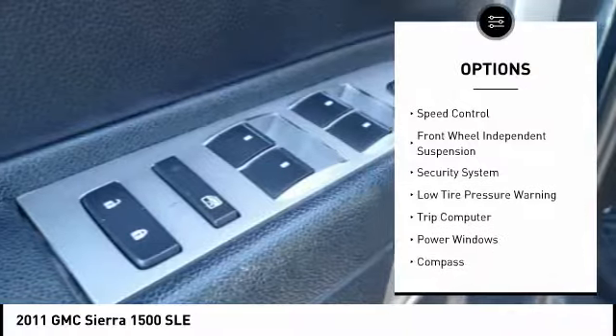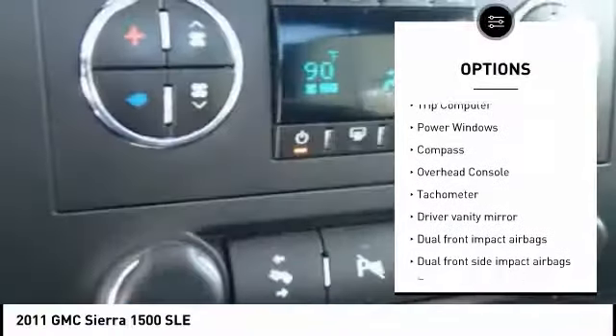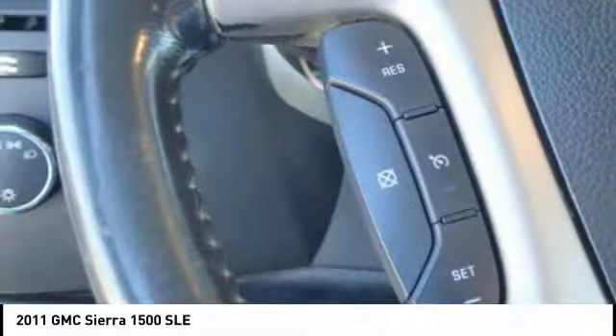traction control, remote keyless entry, rear step bumper, speed control, front wheel independent suspension, security system, low tire pressure warning, trip computer, power windows.